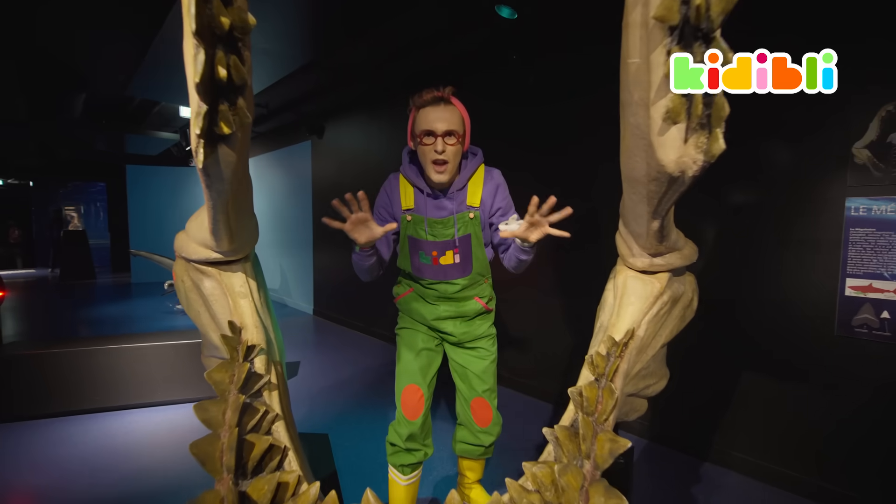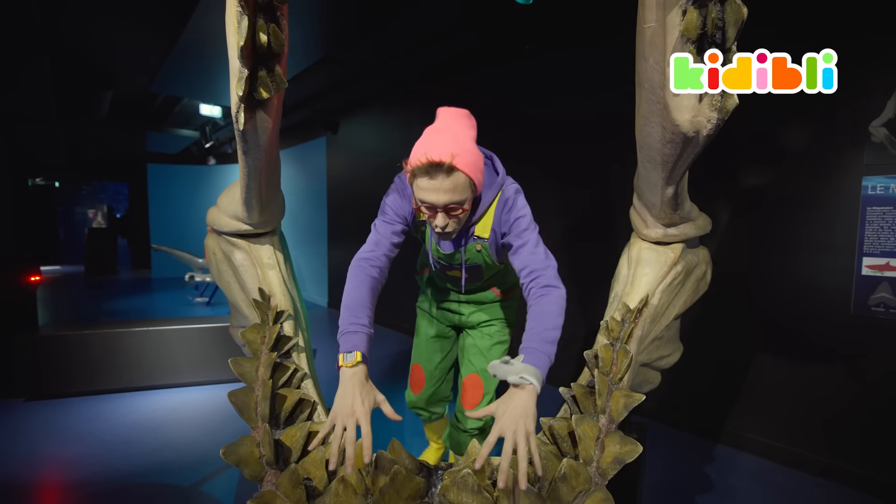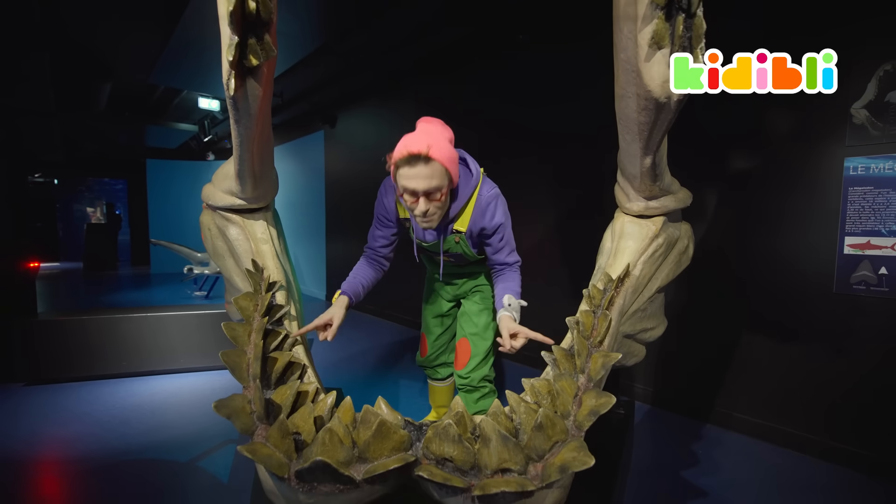Sharks can be very impressive, because they have so many teeth. They can have up to 14 rows of teeth, each just packed.